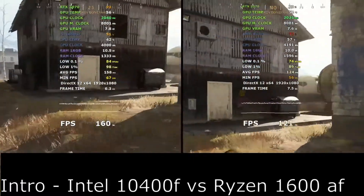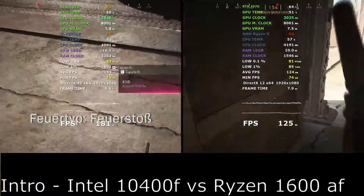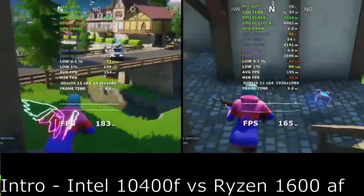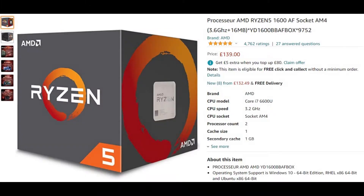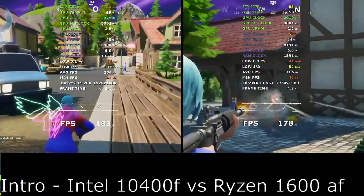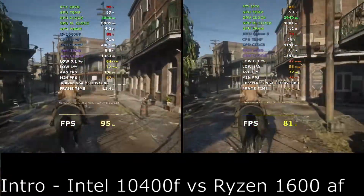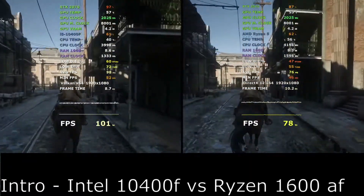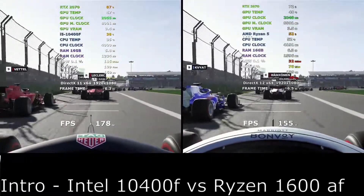Today we look at two mid-range processors competing with each other and we will try to answer the question: which one should you buy? Both processors are 6 core and 12 threads. First up is the 10400F coming in at £135, and the opponent is the Ryzen 1600AF coming in at £139. For our tests we will be using the Asus ROG Strix RTX 2070 8GB overclocked version with 16GB of RAM. The resolution is 1080p with all tests run using the high preset.